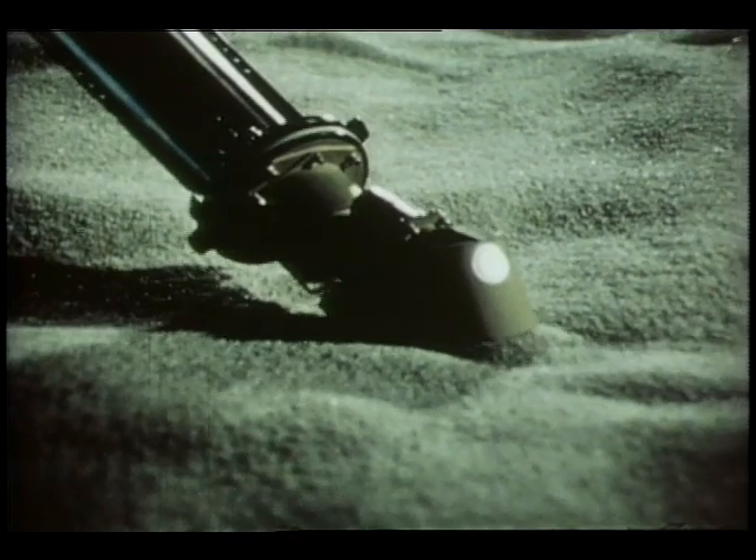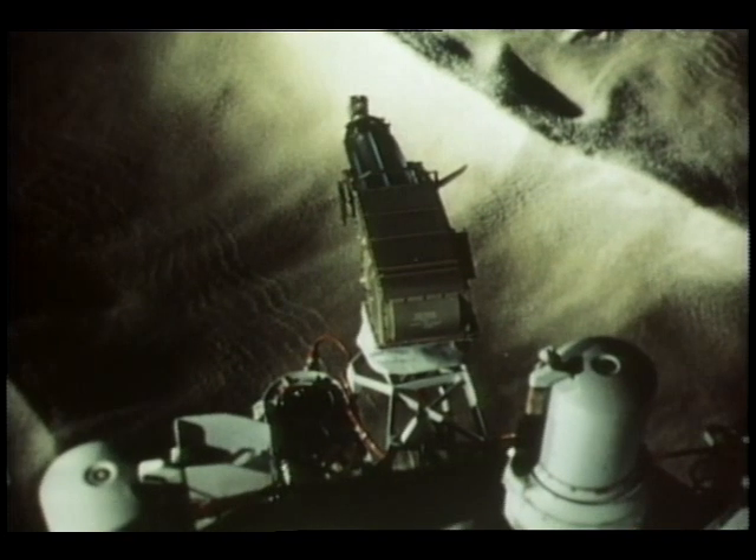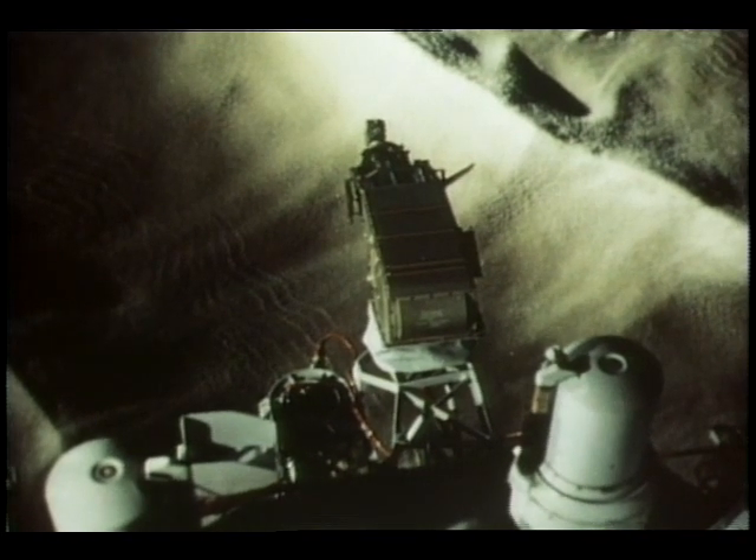Viking's mechanical arm pulls in a scoop full of Martian soil and drops it into a one-cubic-foot box that's really three completely automated testing laboratories. It is here that the possibilities for or against the presence of life will be determined.